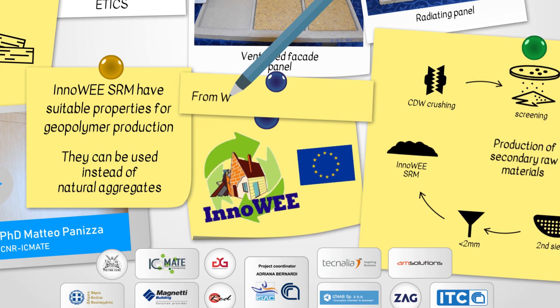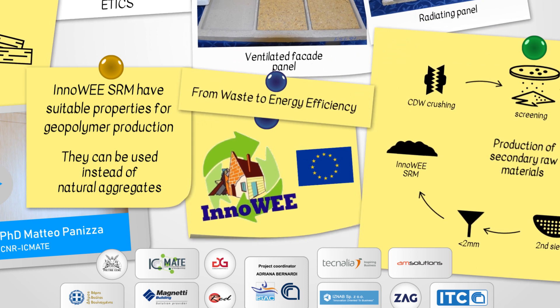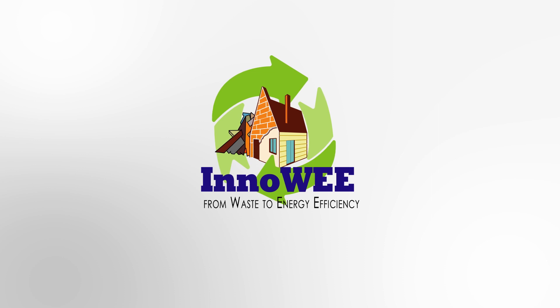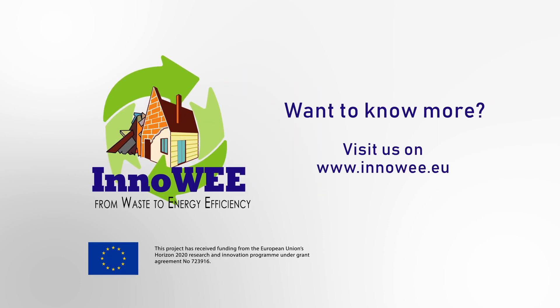This is InnoWe — from waste to energy efficiency. If you want to know more, please visit us at innowe.eu.